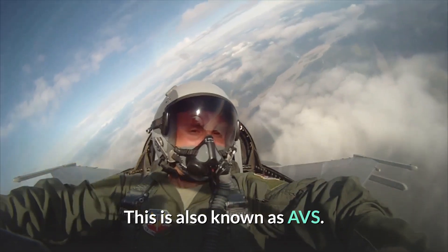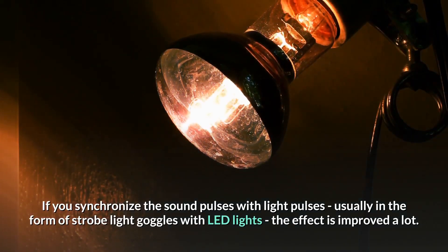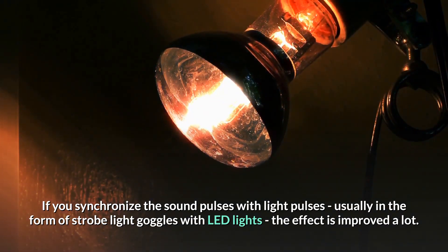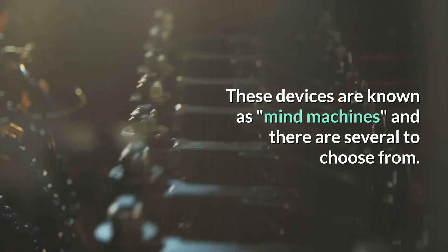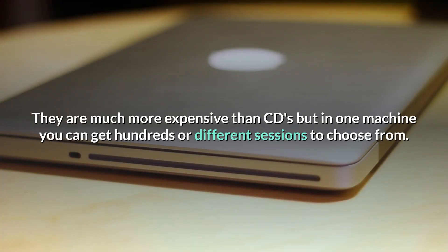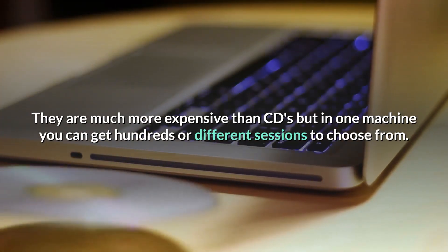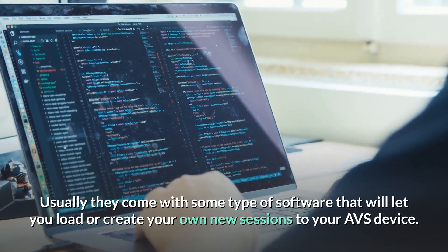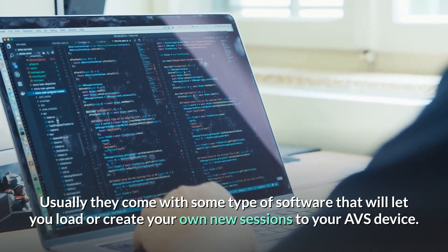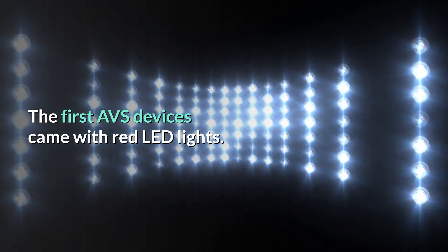Audiovisual brainwave entrainment — also known as AVS — synchronizes sound pulses with light pulses, usually in the form of strobe light goggles with LED lights, and the effect is improved a lot. These devices are known as mind machines, and there are several to choose from. They are much more expensive than CDs, but in one machine you can get hundreds of different sessions. Usually they come with software that lets you load or create your own sessions.